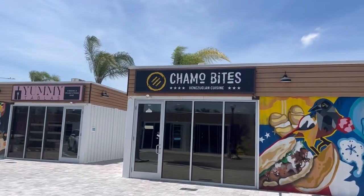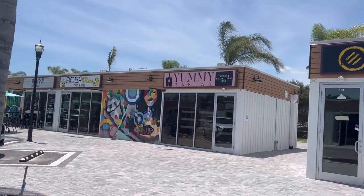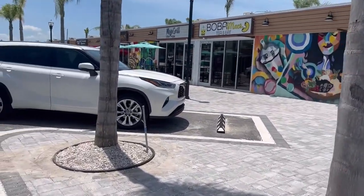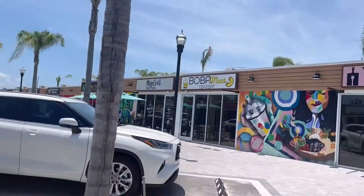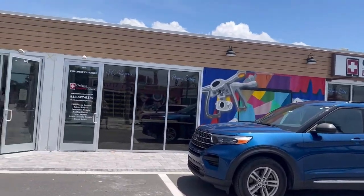Camo Bites, which is Venezuelan cuisine. Yummy Tablas, which is cheese and charcuterie. And then I love this combination — Boba Mac. It's boba tea and macaroni and cheese. Somebody loves that combo and wants to share it with the world.